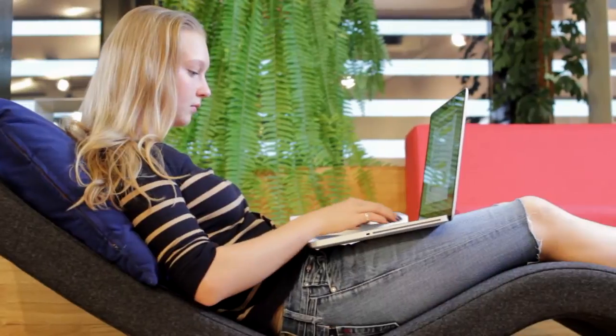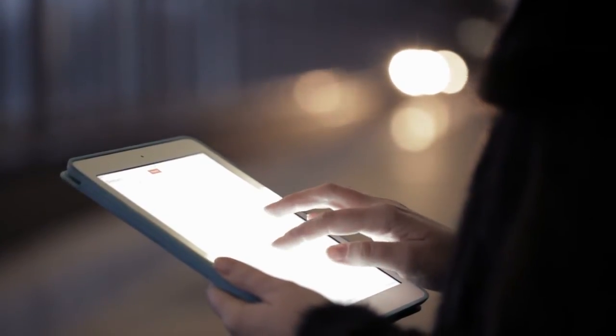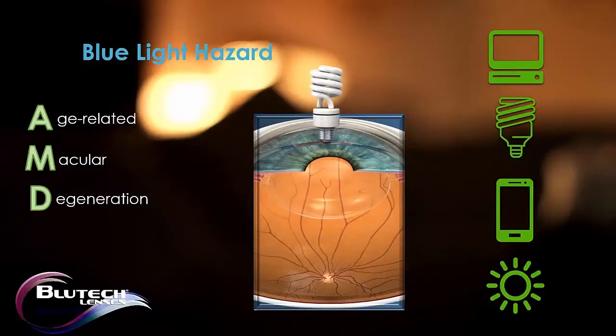Computer screens, flat-screen televisions, CFL light bulbs, handheld devices, smartphones and tablets — even ordinary fluorescent light bulbs all emit damaging high-energy blue light.